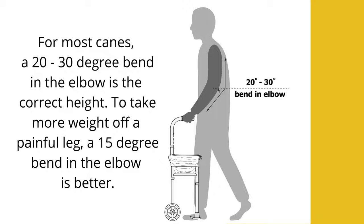If you have a painful leg that you are trying to shift the weight away from, a lesser bend in the elbow, about 15 degrees, is better. This allows for more weight transferred through the cane.